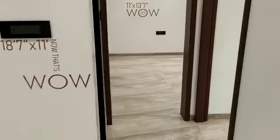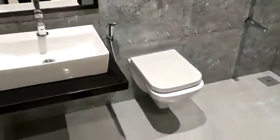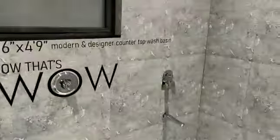Now moving forward, this is your common washroom. Just have a look at the tile selection and the color combination — it is fantastic.